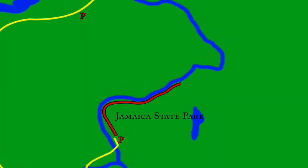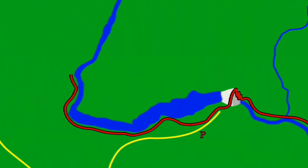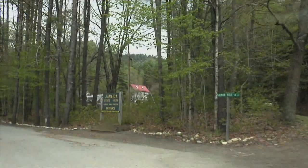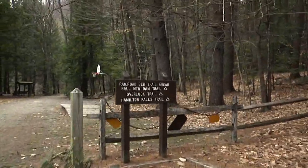The last segment stretches from Jamaica up to South Londonderry, some 10 and a half miles. While it is one continuous trail, it can easily be split into sections depending on how far you'd like to hike. Parking can be found at Jamaica State Park, Ball Mountain Lake, Wynhall Brook Camping Area, and in South Londonderry at the end of West River Street. If starting from Jamaica, parking can be found at the State Park on Salmon Hole Lane, where you'll see signs pointing you towards the trail.